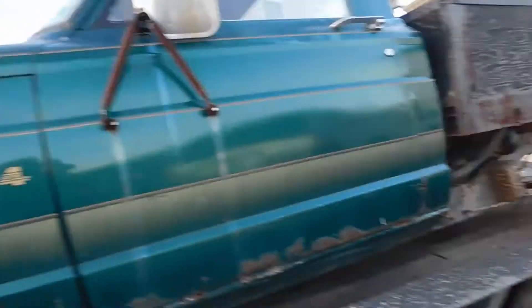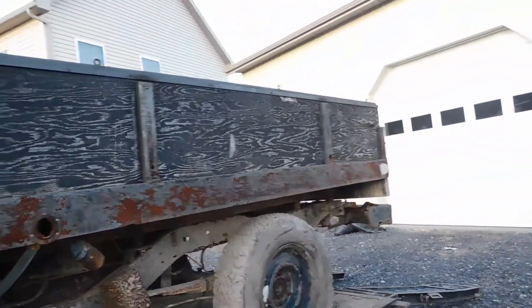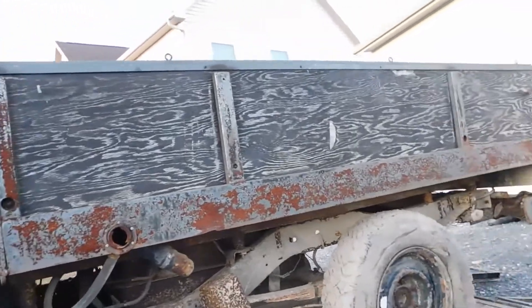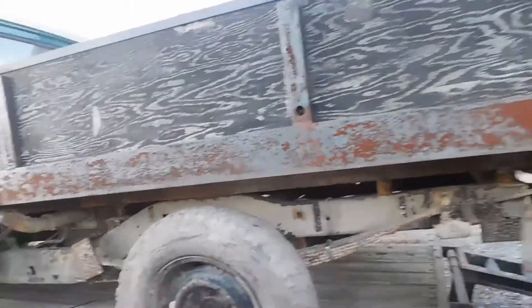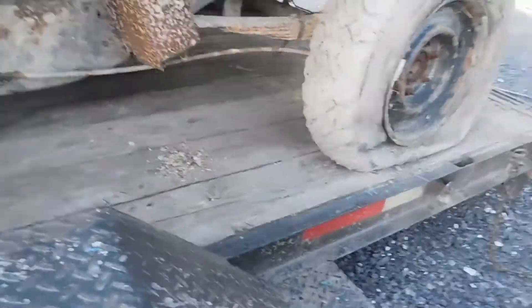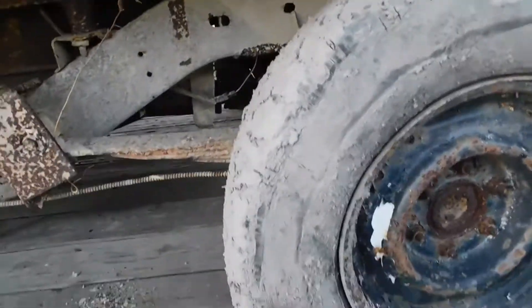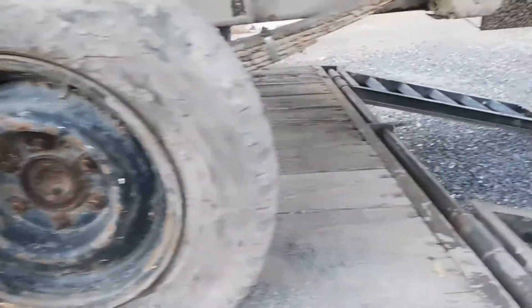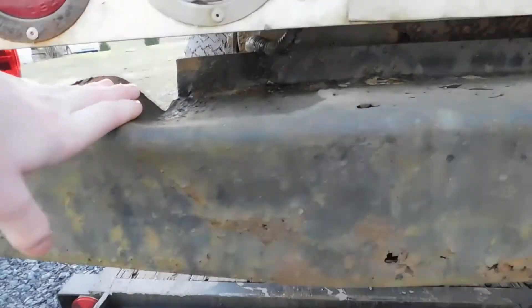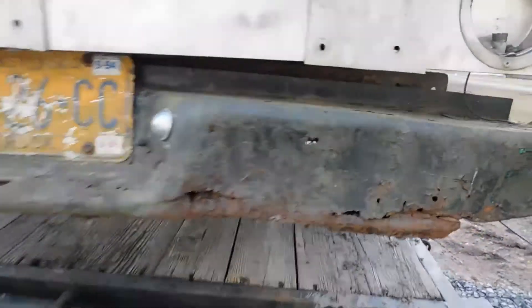We got rust everywhere. It looks like right here this is straight rednecked together. This is because the bed at some point in time was damaged or something, and the people that had it before just made their own bed. As you can see, it was beat on very heavily because it was a plow truck. We got a hole in the frame here, got rust all up in here.